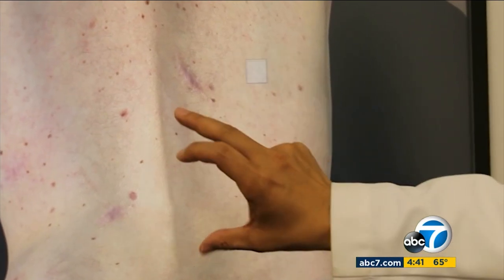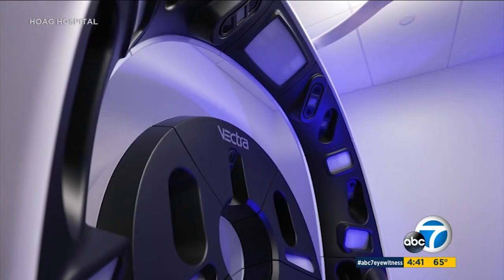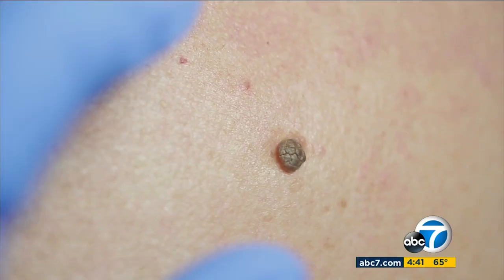92 cameras fire simultaneously in less than a second, capturing your entire body surface at very high resolution. When doing a self-exam, patients can download images to compare. The system can even use artificial intelligence to flag the moles of most concern.